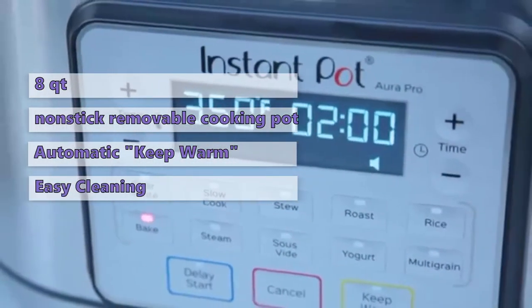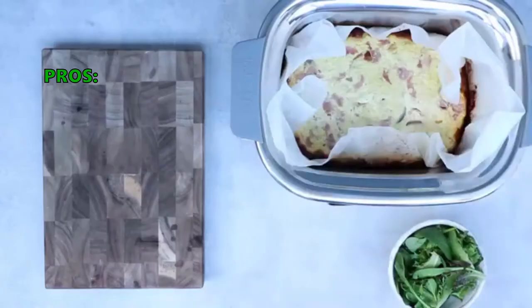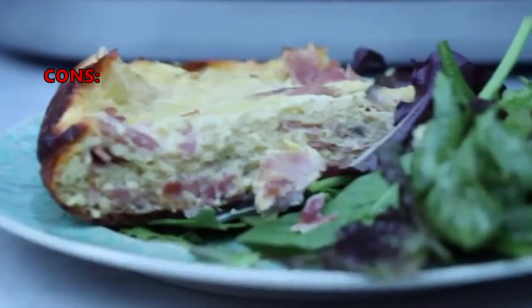The dishwasher safe cooking pot, lid, and steam rack makes cleaning a breeze. Customers who bought this like that it is an extremely useful and well-made multi-cooker that is super easy to clean as well.